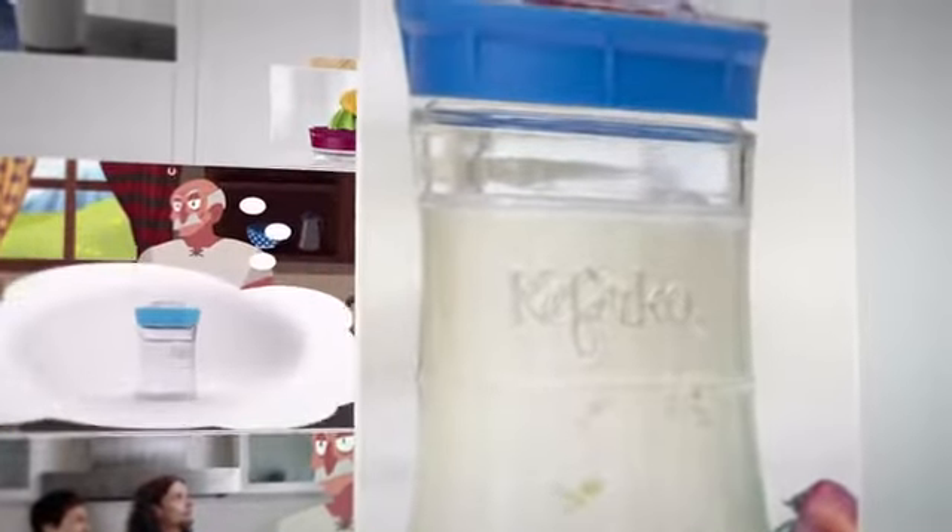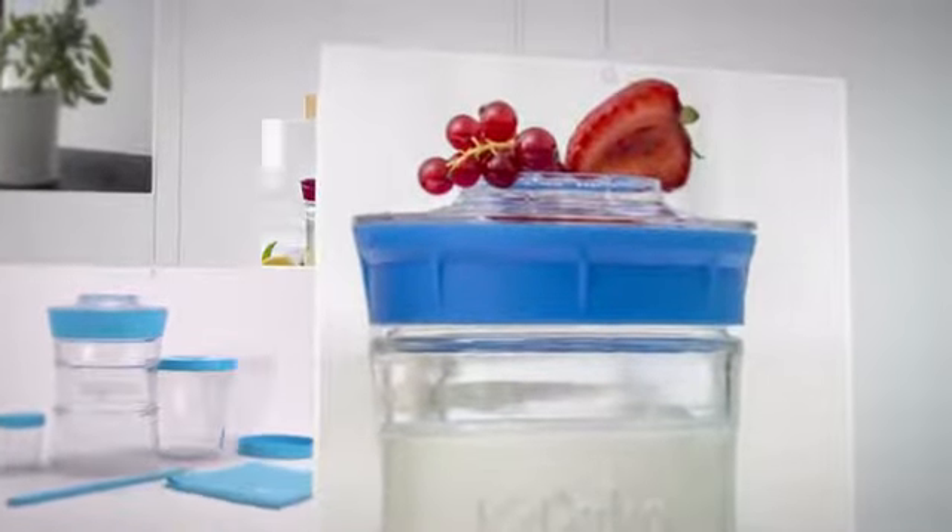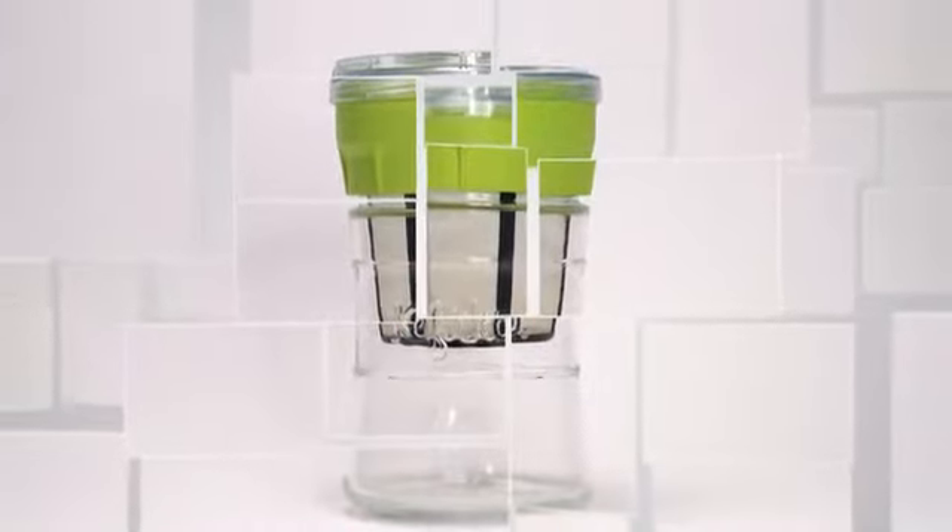Hi, we are a team that successfully funded the Kefirco project, the world's first all-in-one kefir making jar. Now, thousands of people use Kefirco to easily prepare healthy probiotic drinks at home.